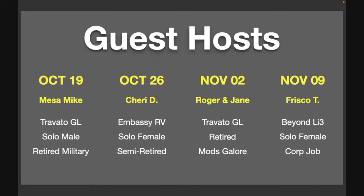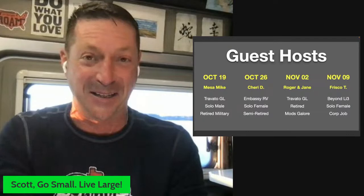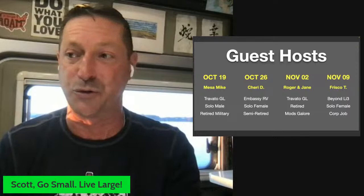A huge shout out to Mesa Mike, Sherry D, Roger and Jane, and Frisco T for literally running What's Up Wednesday in my absence. I will not be around — we're getting them set up in advance. It's kind of like when Joan Rivers, Jay Leno, and Johnny Carson took a vacation. They are really excited, a little nervous maybe. I did not want to break my consecutive weeks of What's Up Wednesday, and they stepped up.